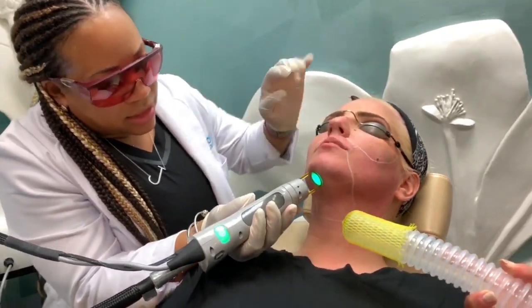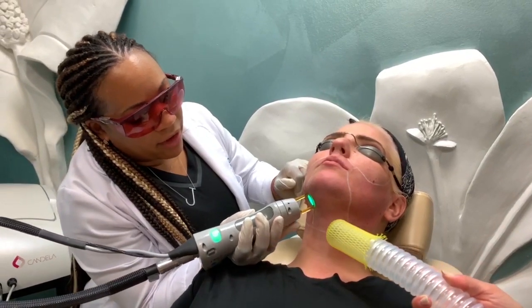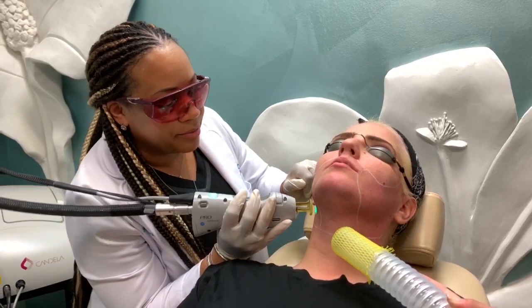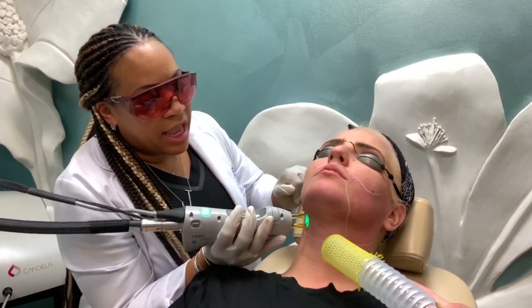you do need several treatments to clear all the hair growth, but after that the results are pretty much permanent. Though hormonal changes can cause the body to grow new hair follicles that would need treatment as well. Most patients have about six to ten sessions and then that's it.